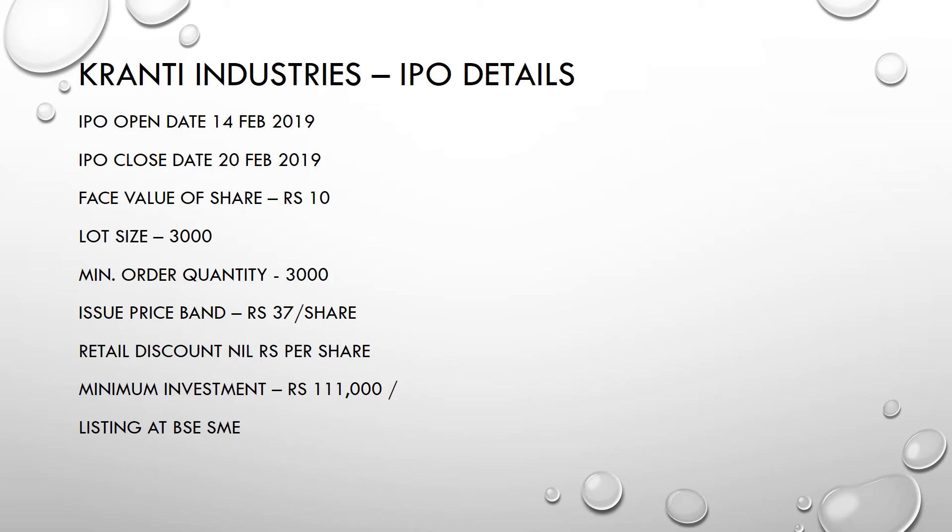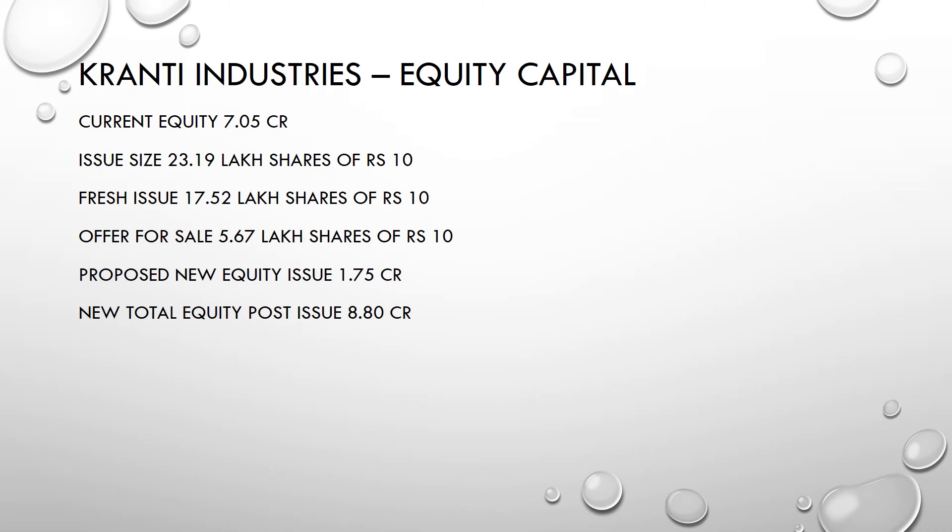The IPO is opening on 14th February and closing on 20th February. The face value is 10 rupees per share, lot size is 3,000 shares, the price band is 37 rupees per share, and the minimum investment is 1,11,000 rupees per lot. It will be listed at BSE SME.